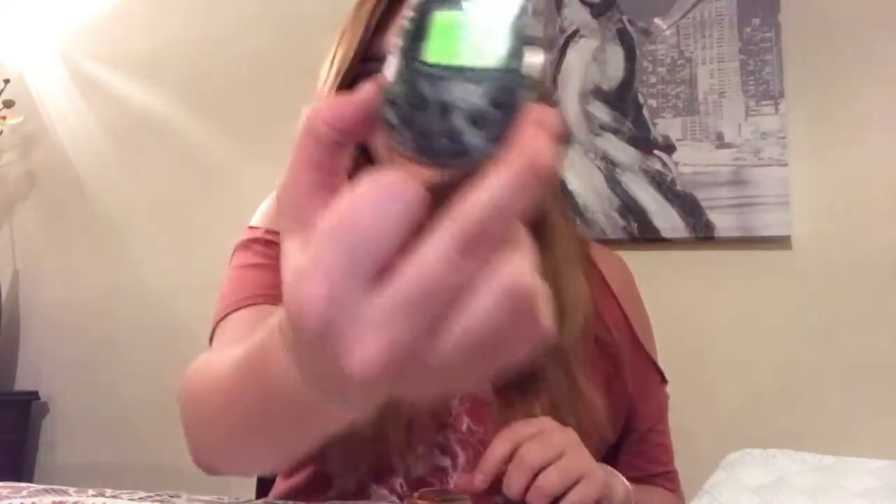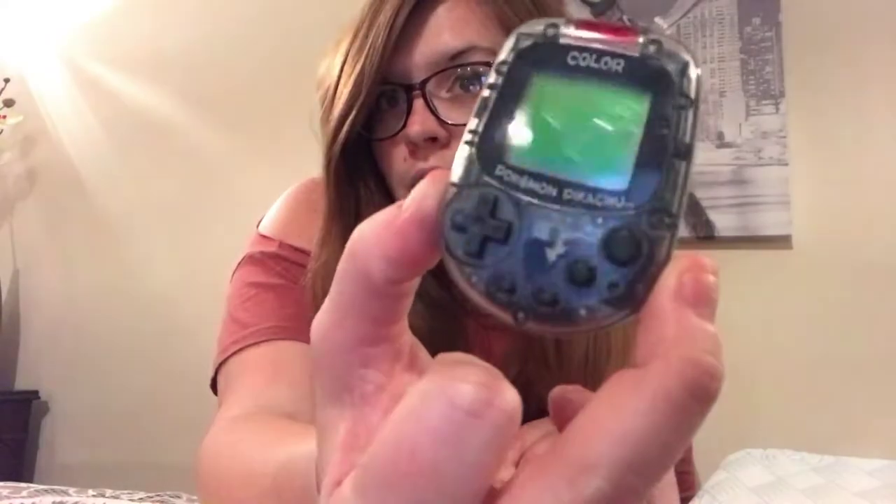Hey guys, today I'm going to be talking about these two Tamagotchis that I managed to pick up for seven pounds. First of all, you have a generic one from the 2000s, which I remember having - they're so good. I also managed to pick up this cool Pokemon Pikachu Color edition. From my research, I believe this is a Japanese one but it's all in English.